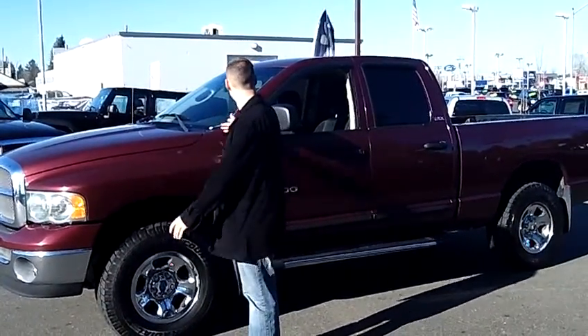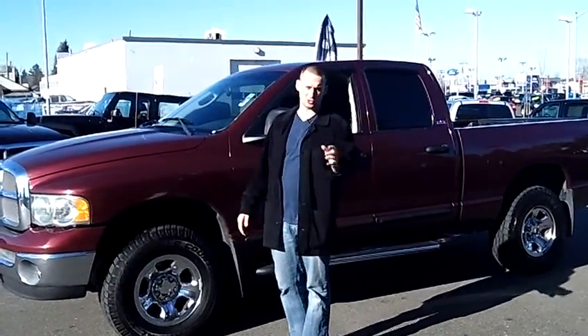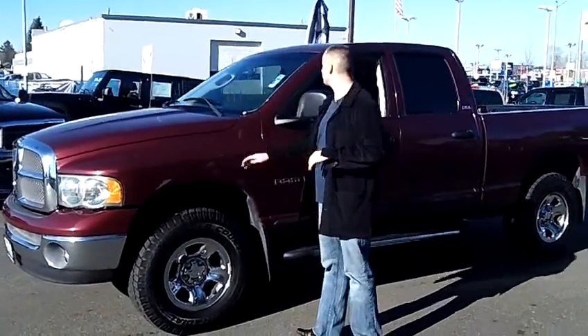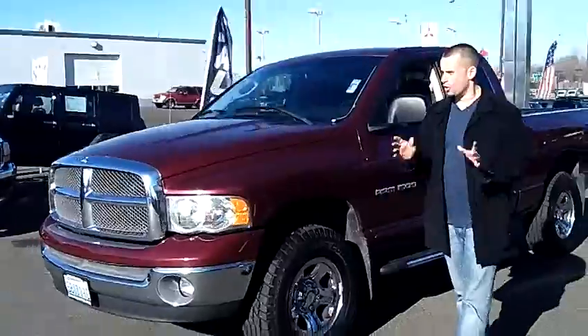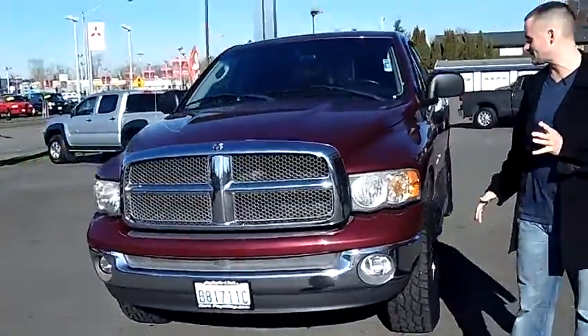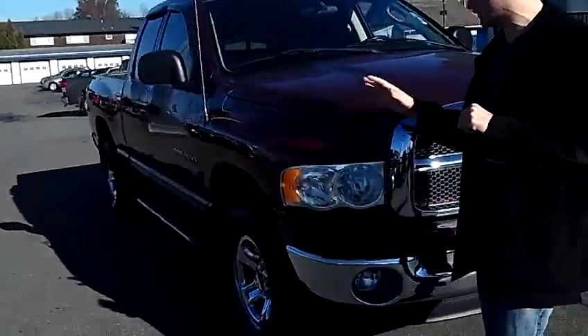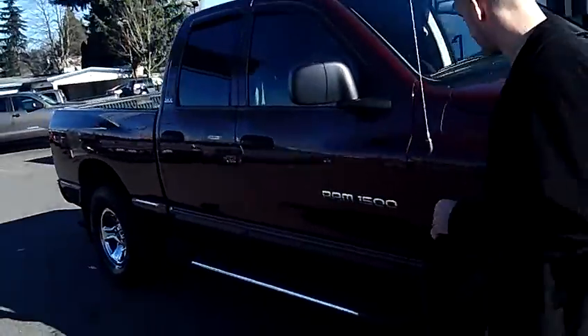Hey folks, Adam Ashby here with Puyallup Car & Truck. I'd like to show you our 2002 Dodge Ram 1500 Quad Cab 4x4, stock number 79477. Local trade-in, clean vehicle history report, never been in an accident. If you're looking for a nice full-size truck that's priced very aggressively, this is probably the perfect truck for you.